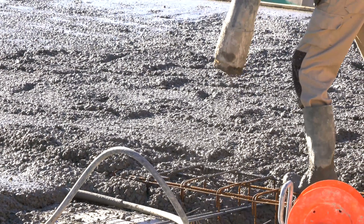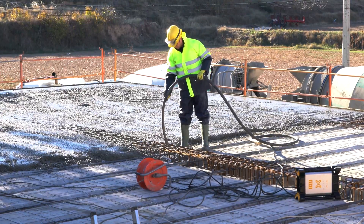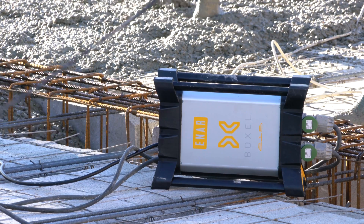Voxel is a revolutionary breakthrough. Its electronic technology allows concrete to be vibrated at the highest level of performance, providing significant advancements.